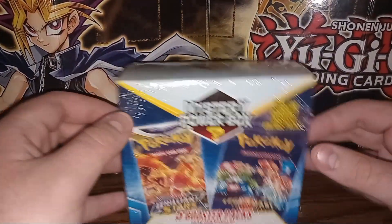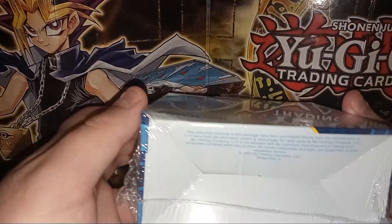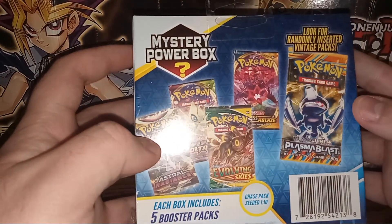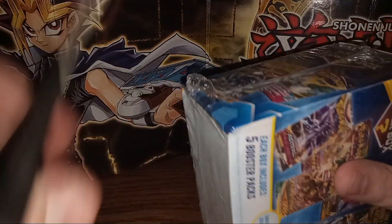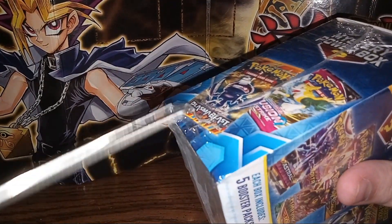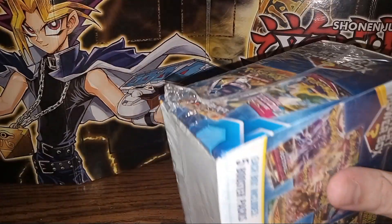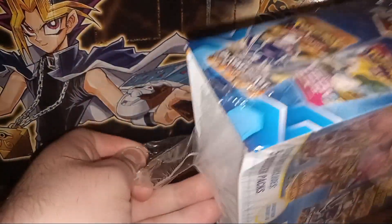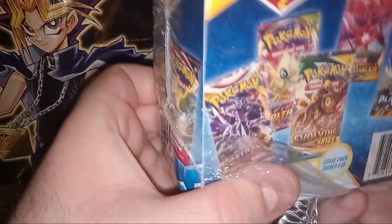Hello, it's me Warrior3456, and today we'll be opening another Pokemon mystery power box. This is a newer one — it says 2022 on the bottom looking at the trademarks. This is a nice mystery box with quite a few booster packs, so we'll go ahead and open it as soon as I can rip the plastic off, and we'll see what's in it.